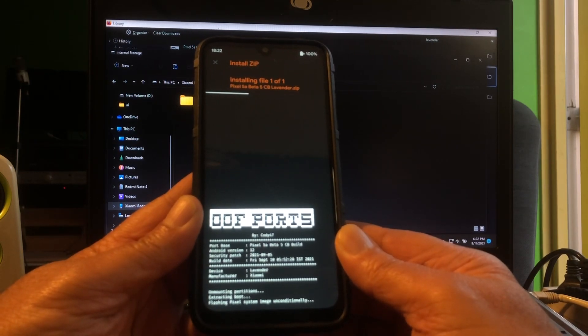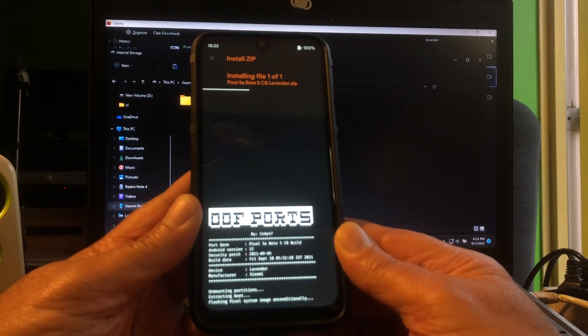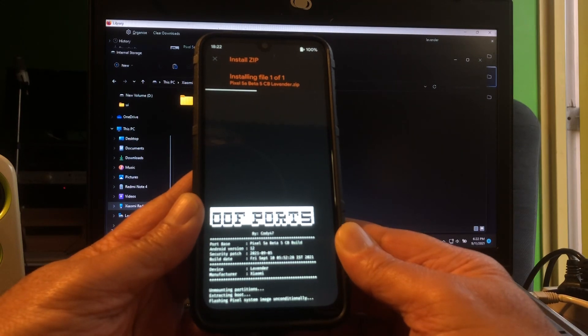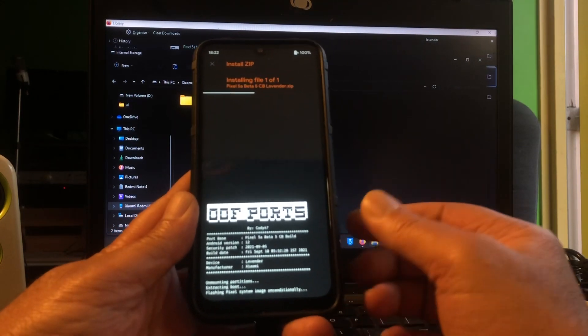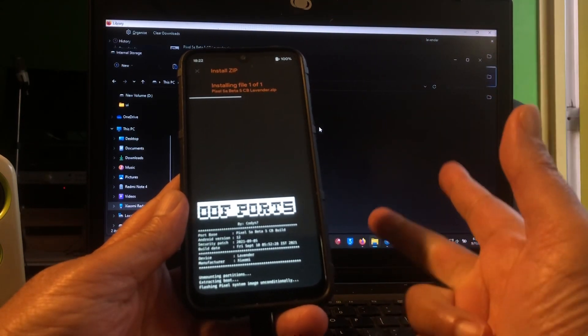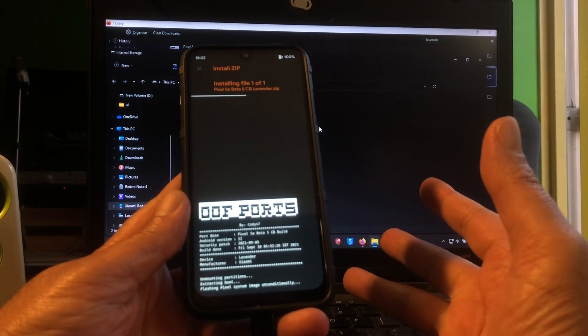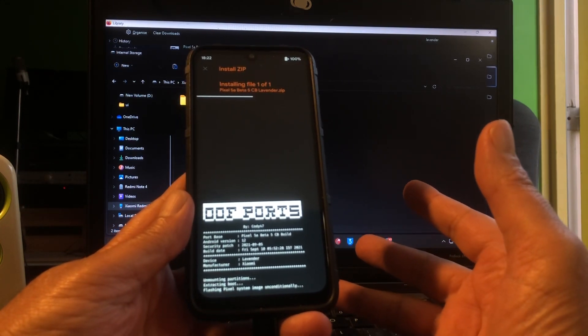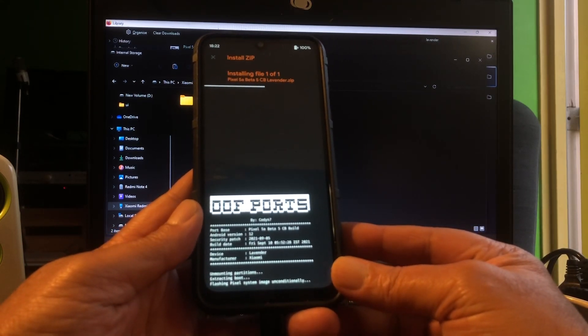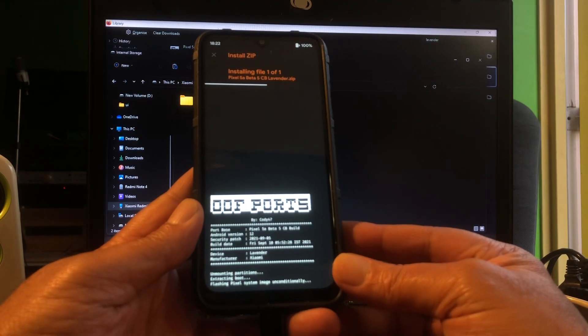Whenever a new beta build comes out for any of my devices, I will show it again. This is the first video on YouTube showing this on the Redmi Note 7. We've also had the Redmi 7A, the S9, the S10 — the Mido is not doing too well on Android 12. Maybe the guys from OOF can look into this — I'm not sure if you can build ROMs for the Redmi 7.